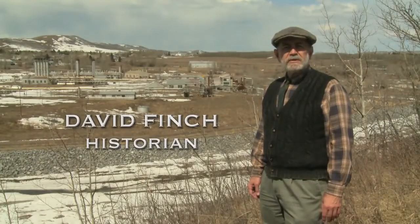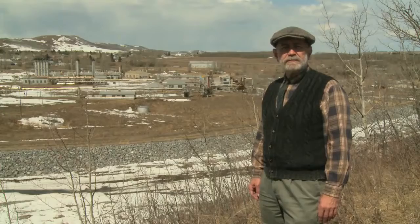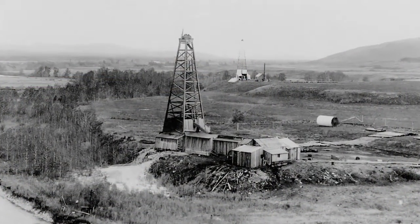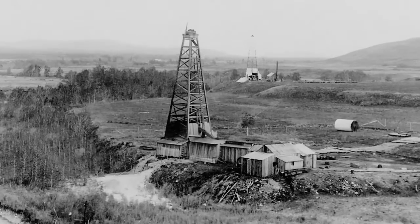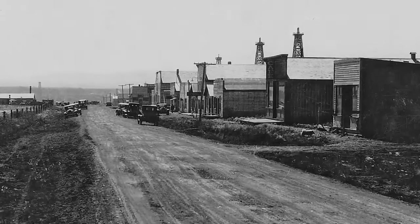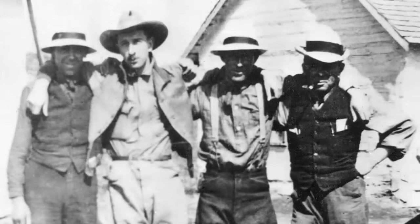As the birthplace of the petroleum industry in western Canada, Turner Valley is celebrating its centennial in May 2014. The history of Alberta changed forever when drillers brought in the discovery well, Dingman No. 1, on the 14th day of May in 1914. This discovery put the Turner Valley oil field on the map and drew the attention of international oil investors to western Canada.